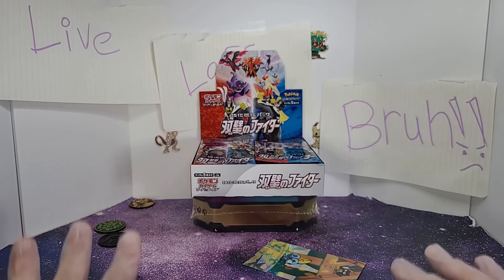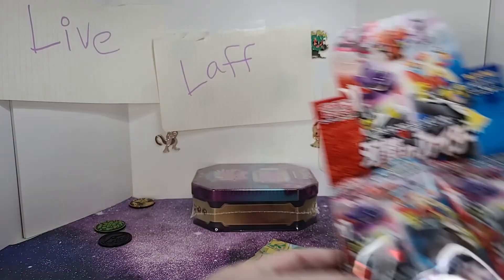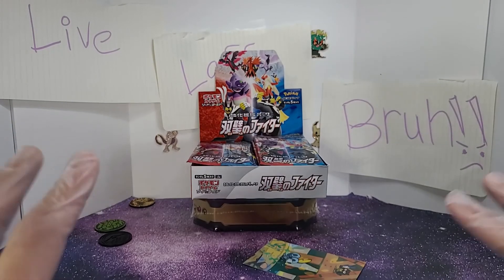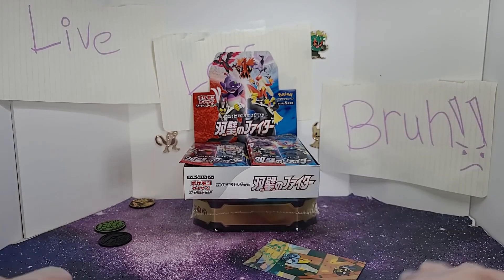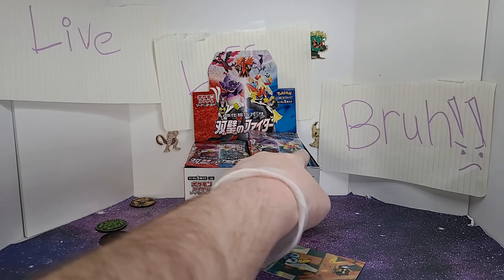I think there are 35 packs in this one - I'm not positive, so I'm gonna count them out. Okay, I was wrong. There aren't 35, there's 30. I'm not gonna open all of these - granted, there are less cards in each pack compared to the US one, but this is still gonna be a pretty long video. So what I'm gonna do is break it up into five boosters per video - it's gonna be a running series.